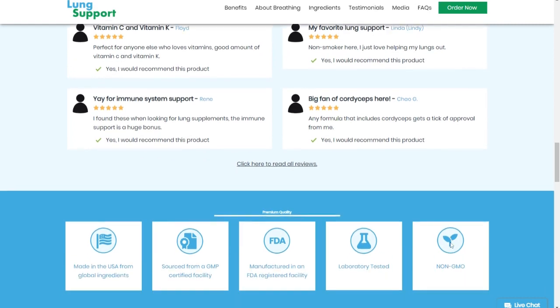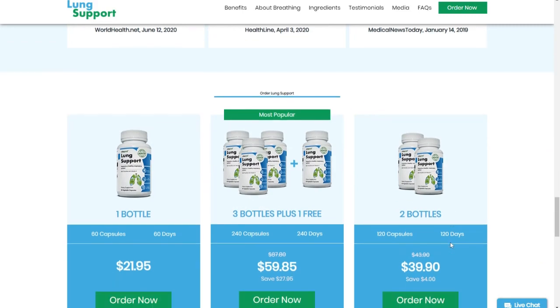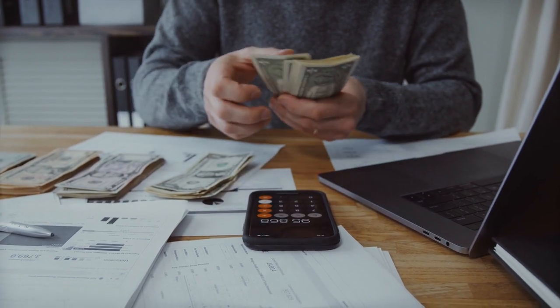This product has a 30-day warranty for you to test and see if it actually works. And if it doesn't, you can ask for your money back, and the manufacturer returns it without any problem.